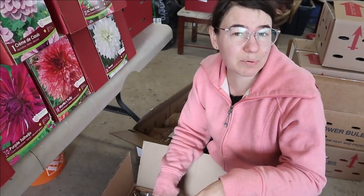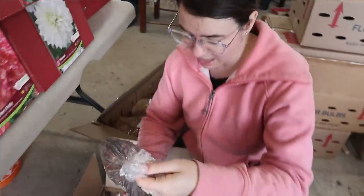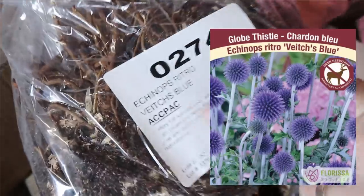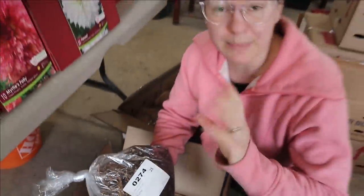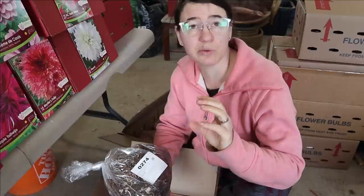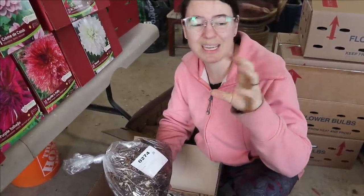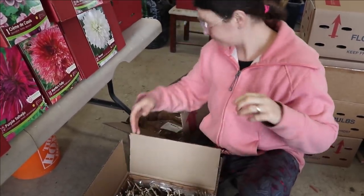The other one we got is Echinops — Veache's Blue — and this is really similar in growth pattern: it dries really well, it has blue, except it's like a little palm-pom shape, where the sea holly is a weird spike and this is this fun little pom-pom. I'm excited for those.